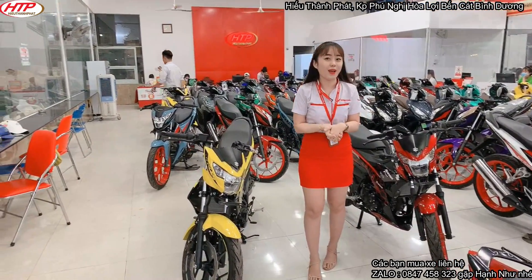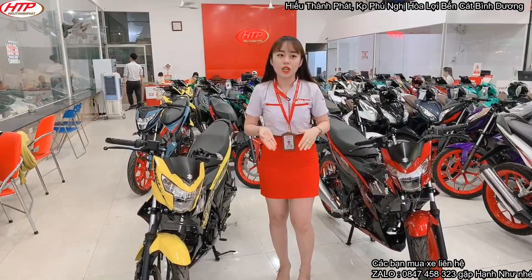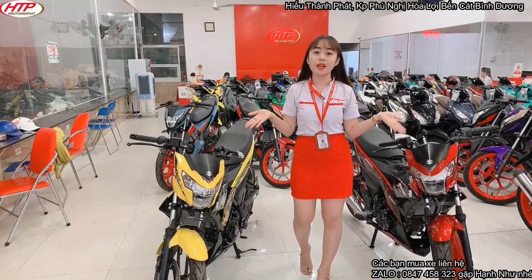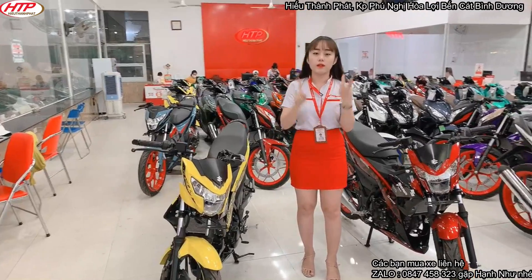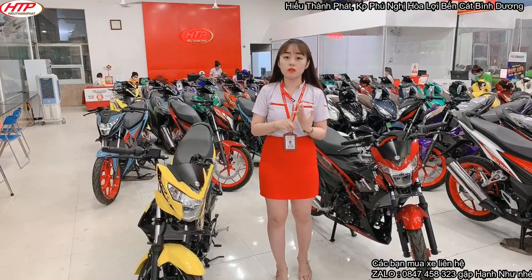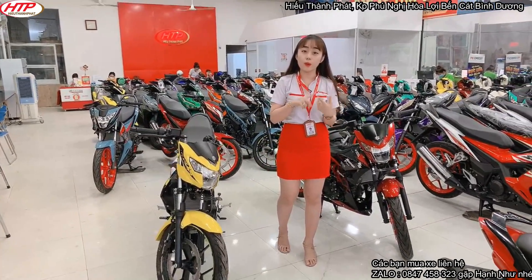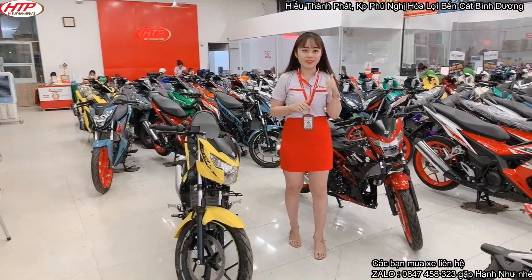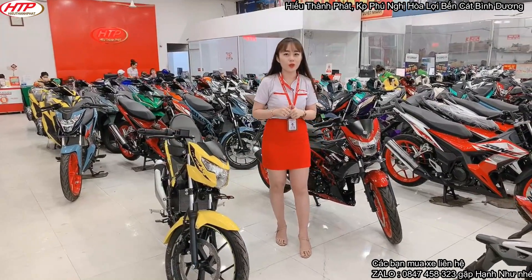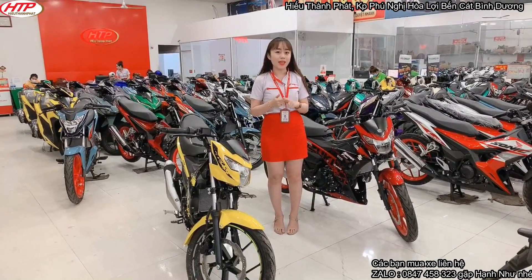Hiện tại có thể do mùa dịch nên giá xe giảm cực kỳ mạnh. Không những dòng SaXi giảm giá đâu, mà dòng Sonic, Vario, Air Blade, Winner và Raider nữa cũng đều giảm giá rất mạnh. Bạn nào quan tâm dòng nào, hãy liên hệ ngay cho Như qua số điện thoại 0967 080 520, Như sẽ báo giá cho các bạn.